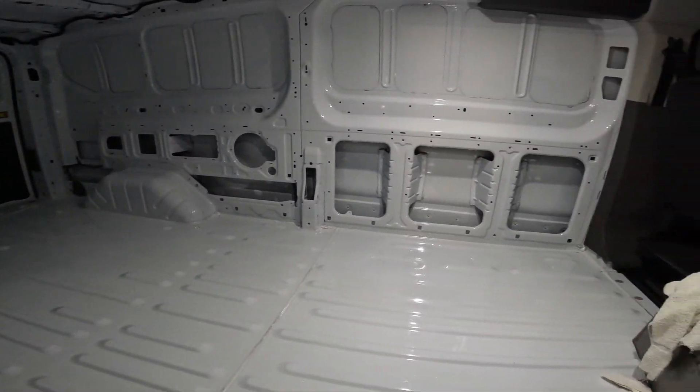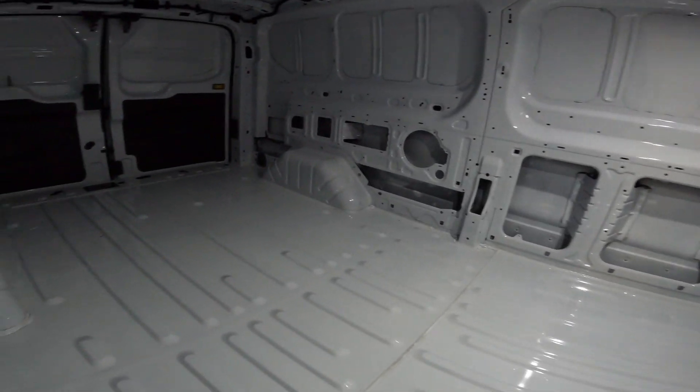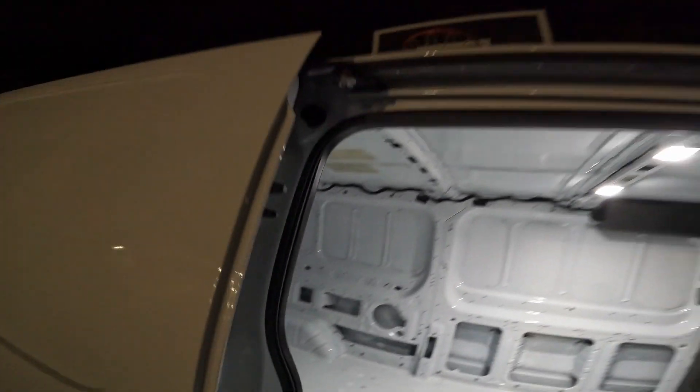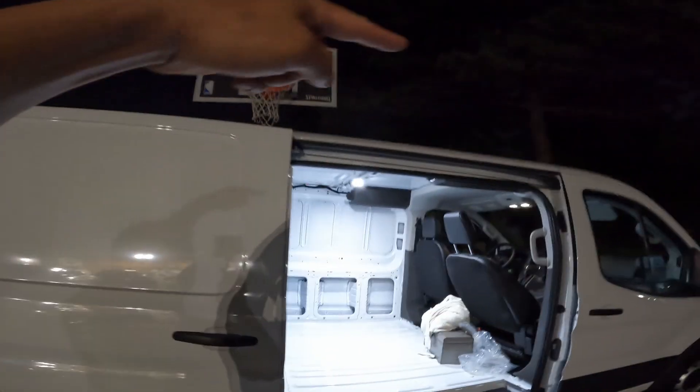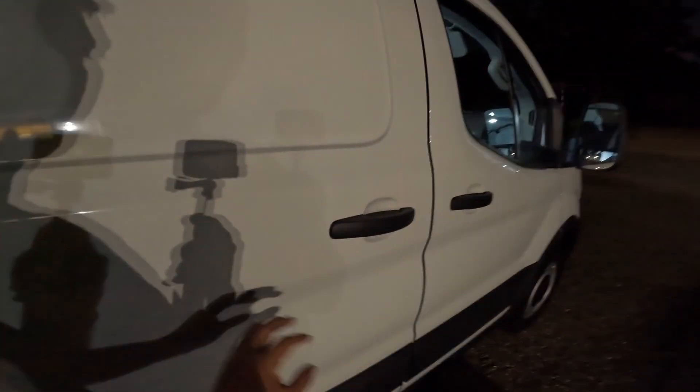I need to work on a storage solution. I'm also going to get some racks on top so I can carry long materials, and maybe put a lock on here.